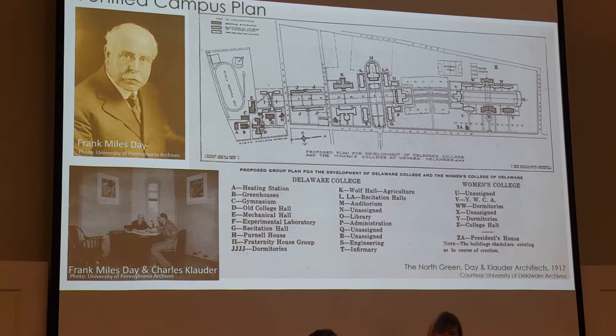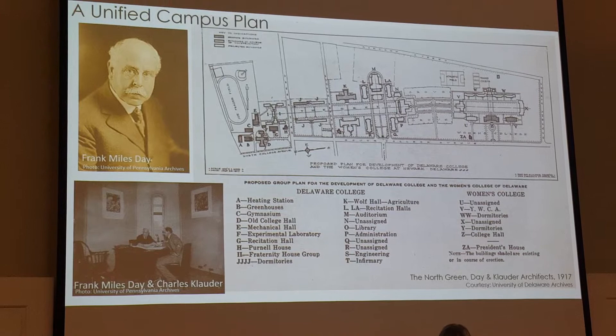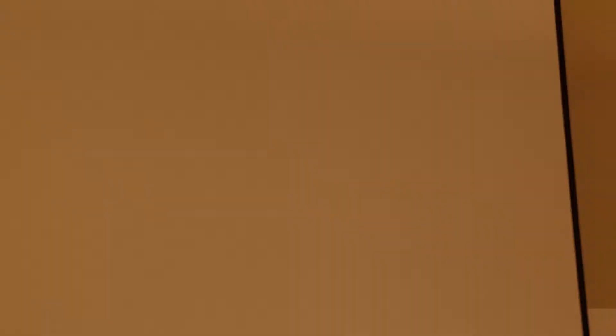The first master plan at the University of Delaware started with a plan designed by local Philadelphia architects Frank Miles Day and Charles Clowder, in a firm called Day and Clowder. They had been known at that time for work that included Princeton University, Yale, and Cornell.